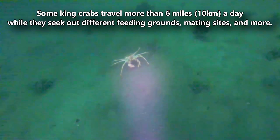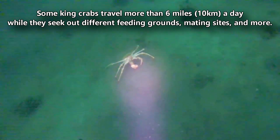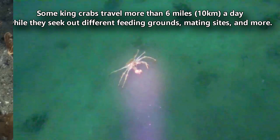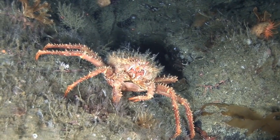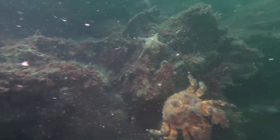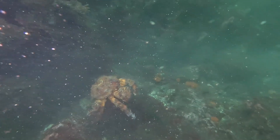These long legs are useful for walking far without using a lot of energy. Some king crabs travel more than six miles a day while they seek out different feeding grounds, mating sites, and more. King crabs live globally, but they're most abundant in the northern Pacific Ocean. They spend most of their time at the bottom of the seafloor, and for that reason, they're relatively understudied.